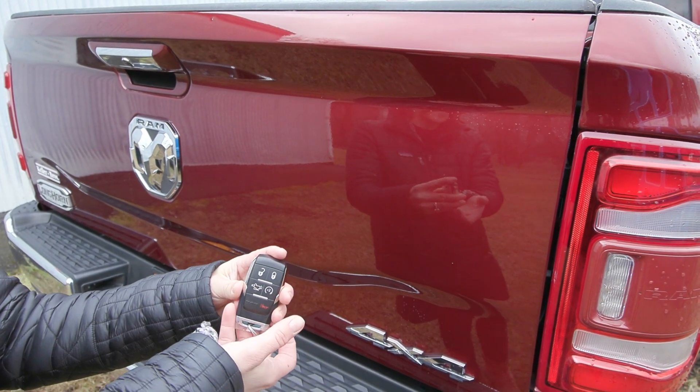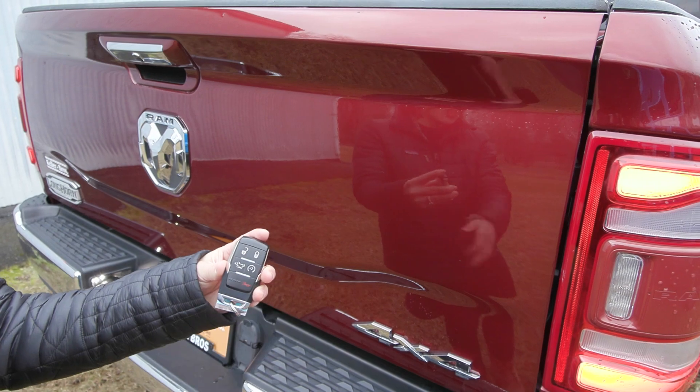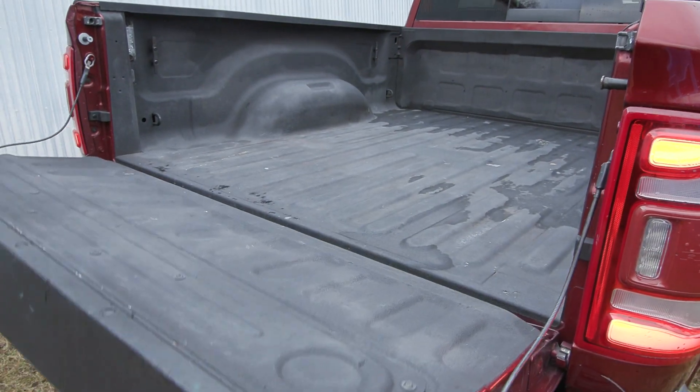This truck is equipped with a 6.7-liter turbo diesel engine and has a remote start system — press the button twice, give it a few moments, and it'll start up. You also have the power release tailgate with a spray-in bed liner.